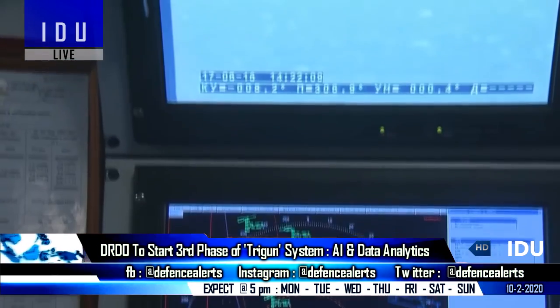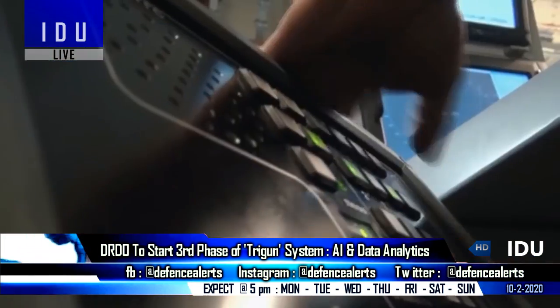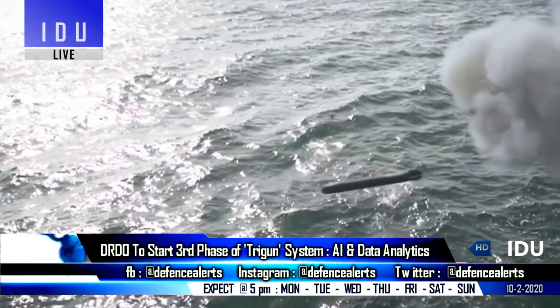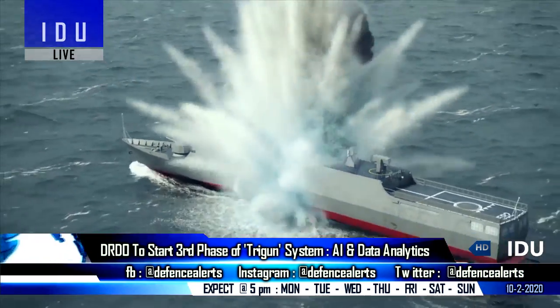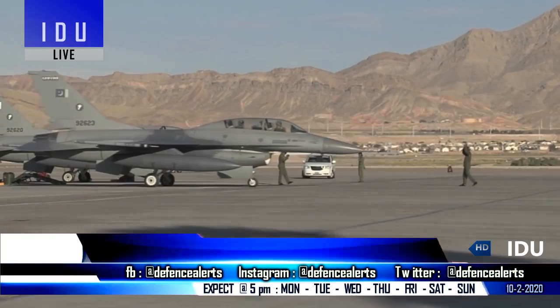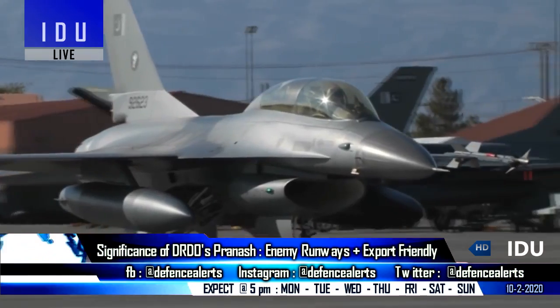The third and most advanced phase of the Trigon system will begin in December 2020, enhancing battle space transparency with better network-centric combat systems.